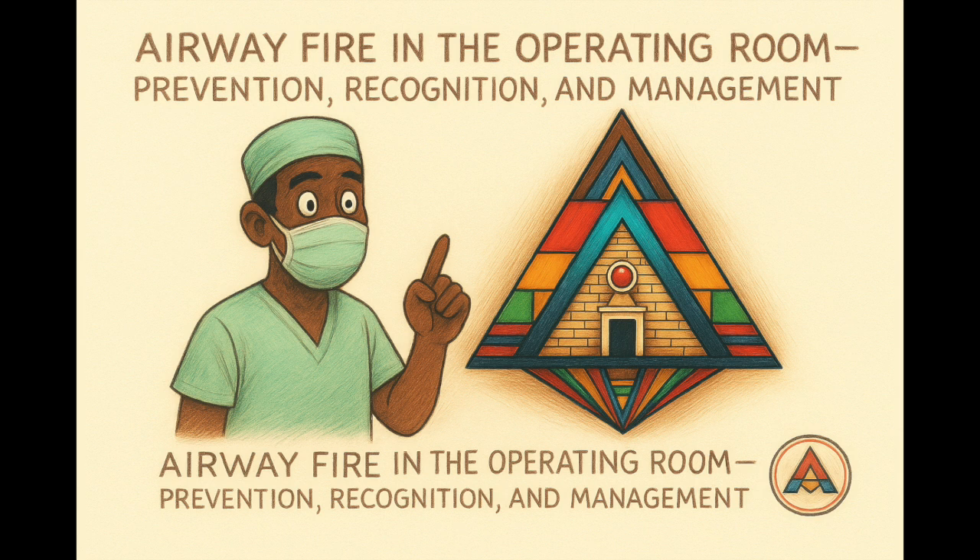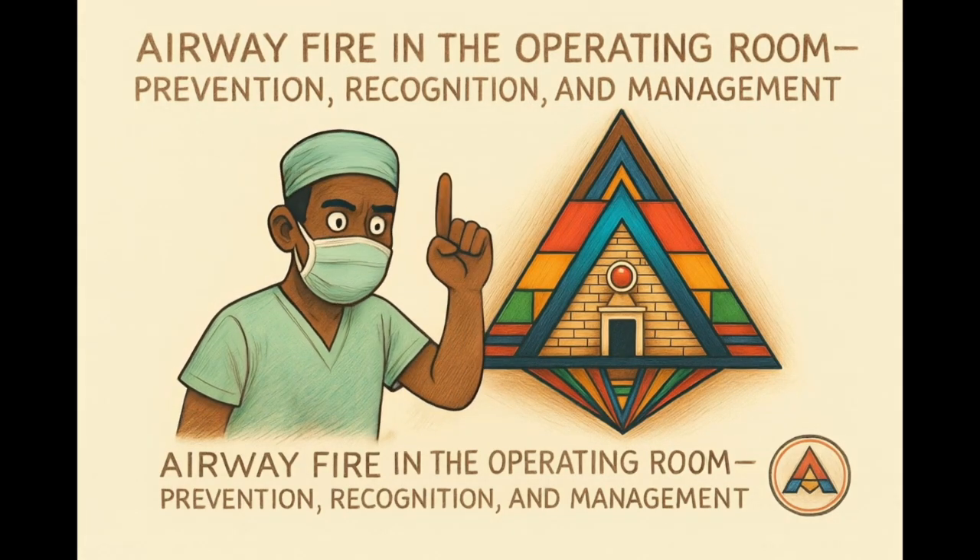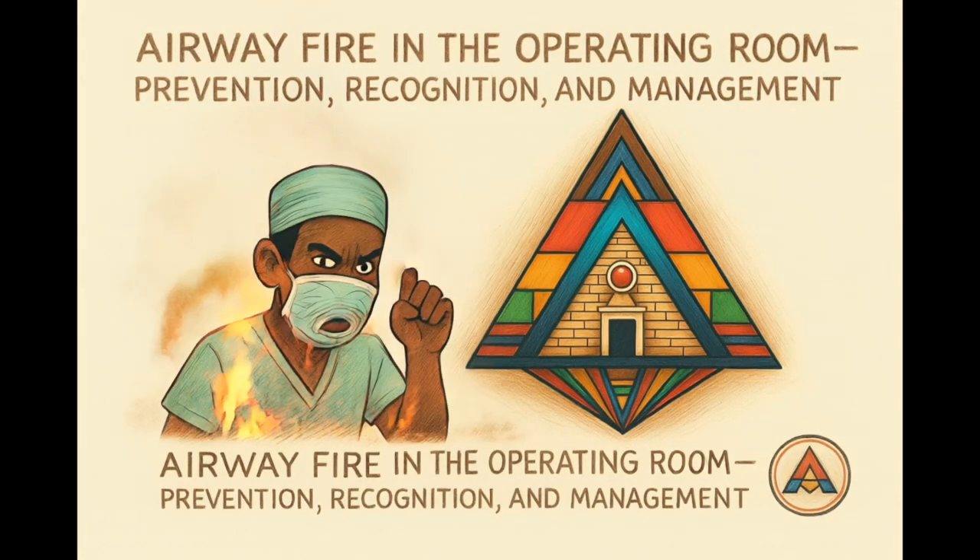Yes, sounds dramatic, right? Well, it is. It can be loud, smoky, and very, very dangerous. Let's dive in before something catches fire.